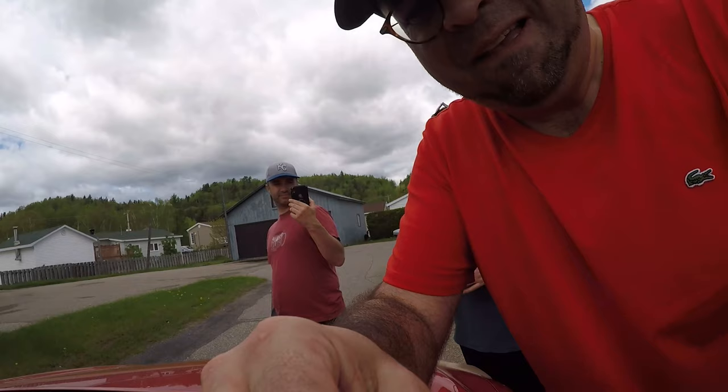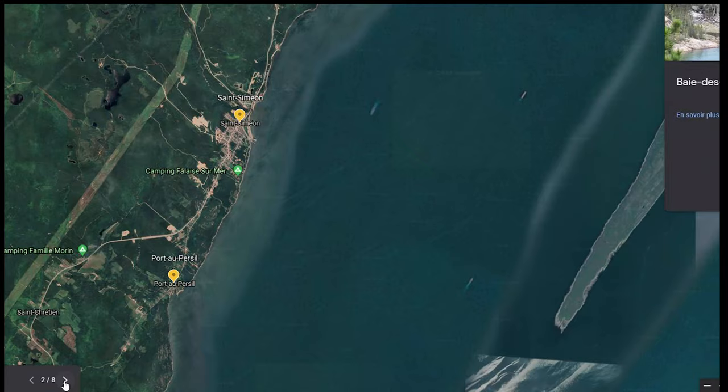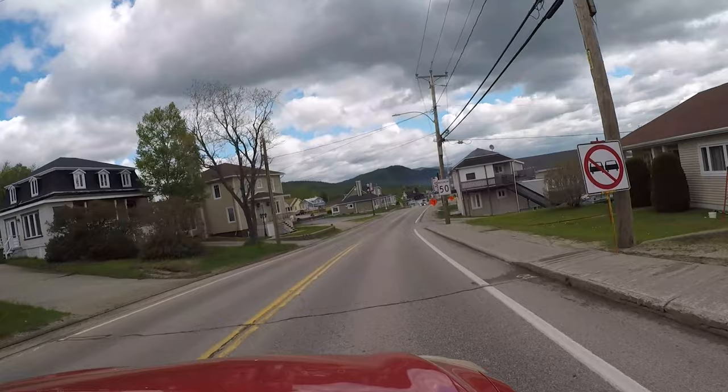Today we visit the eastern part of the Charlevoix region. It's a very popular place for outdoor activities. We are now heading to Bélirocher, or Rocks Bay, for a hike.